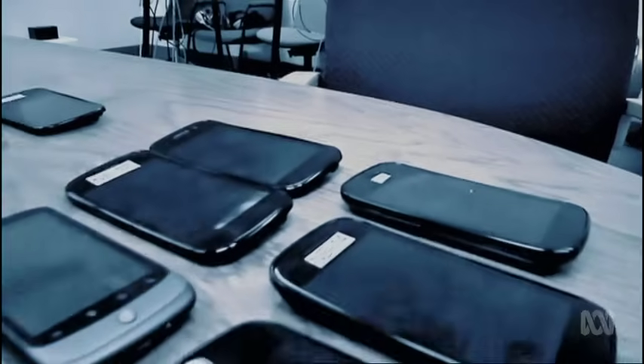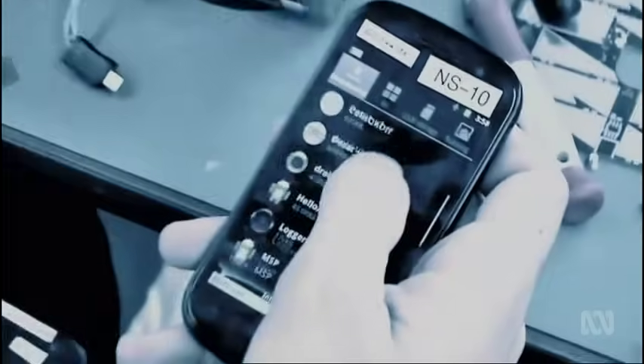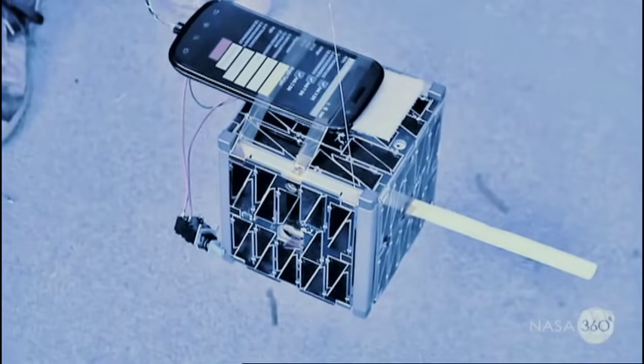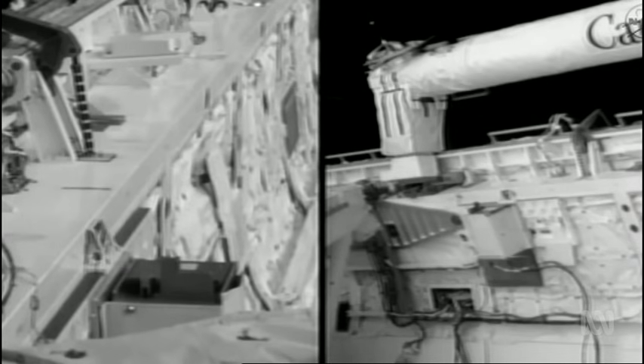A phone-based CubeSat is a technology demonstration — asking how cheaply you can actually build a satellite. A phone has an extraordinarily fast processor, sensors, magnetometers, gyros and a camera. And they're built to withstand people throwing them against walls, so they can survive the launch environment. This miniaturization means there's more space inside to put more science in space.